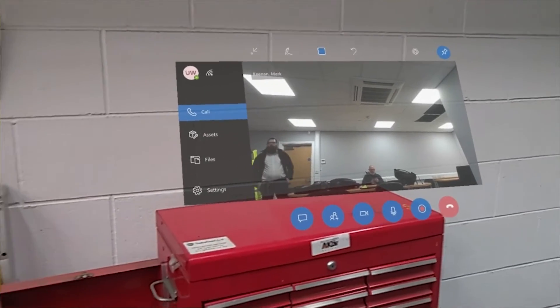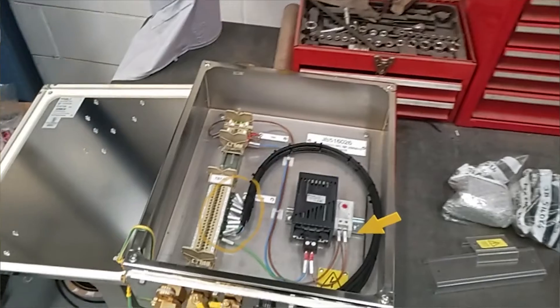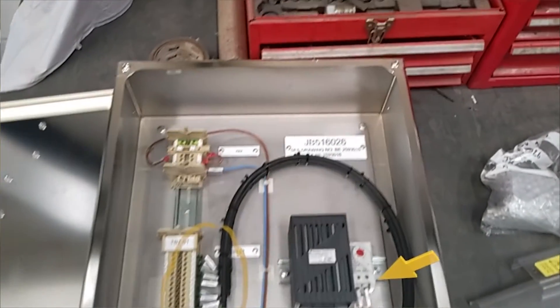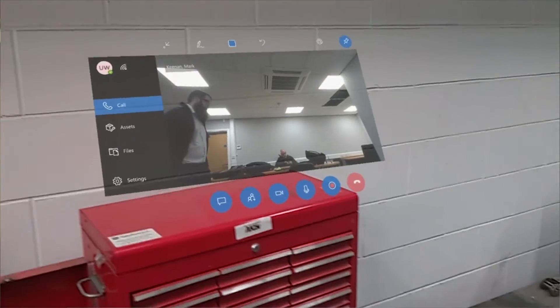For instance, if an operator was walking around site and they had a question about a specific piece of equipment they didn't know a lot about — say they were just walking past it and it wasn't part of their remit — they could have a quick Teams call with the headset completely hands-free and show the subject matter expert on the other end exactly what they thought the issue might be or ask more questions about it.